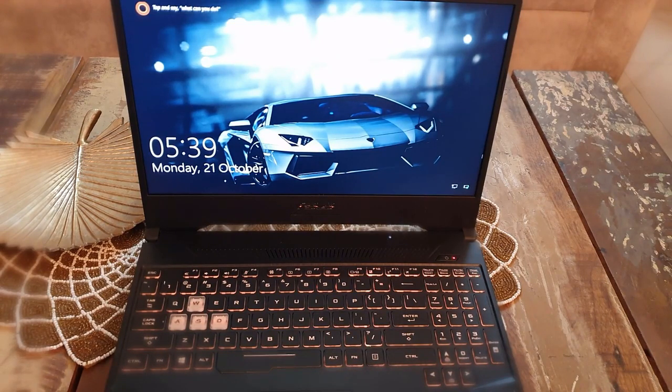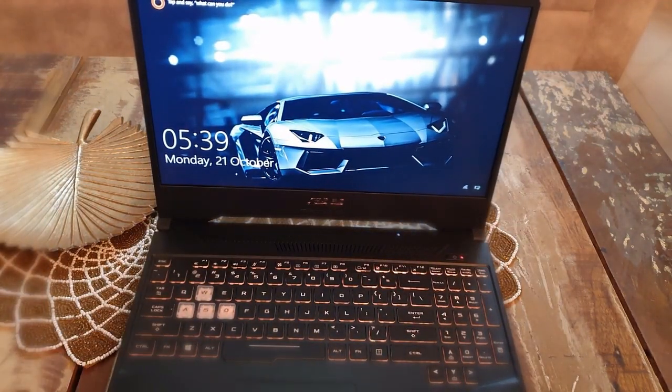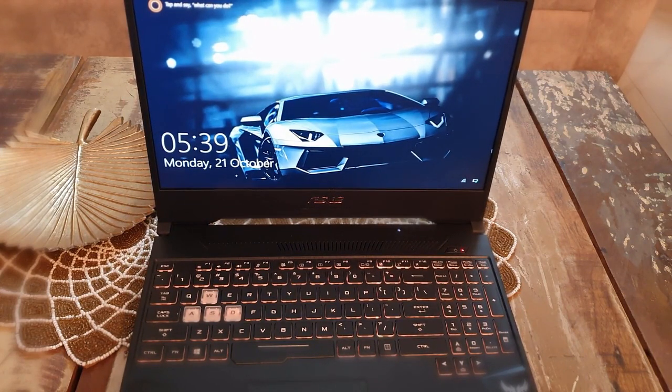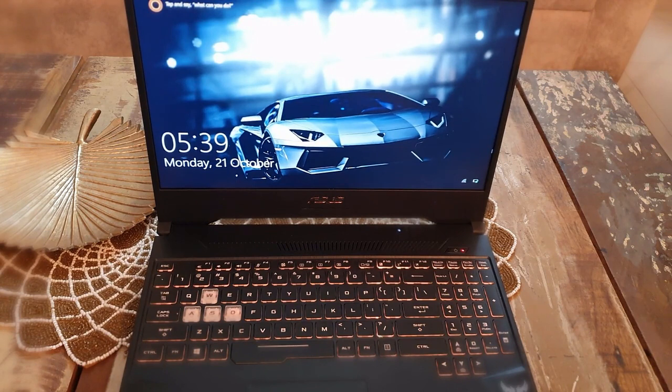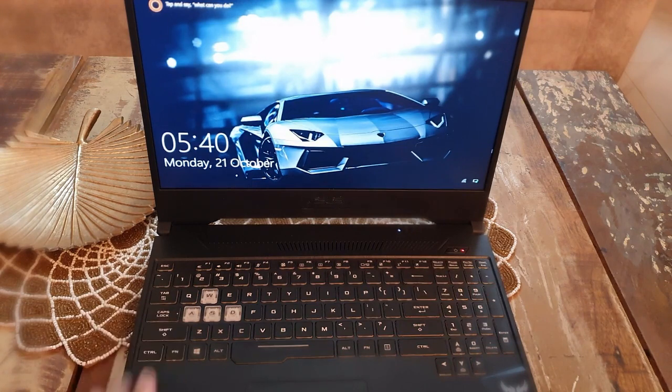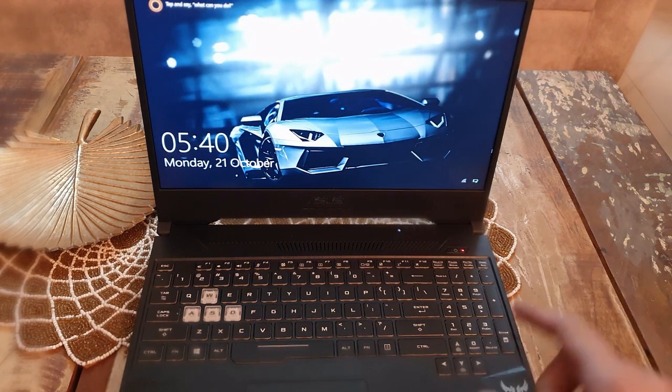What is going on guys, I am back with another video. In this video I'm going to give you the long-term depth review of the ASUS TUF Gaming Ryzen 505. I am using it for 2 months. I bought it on Amazon's Big Billion Sale for almost 55,000 rupees.